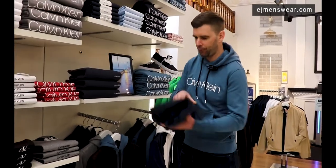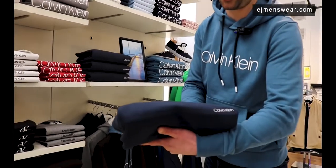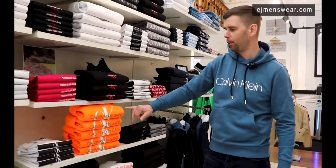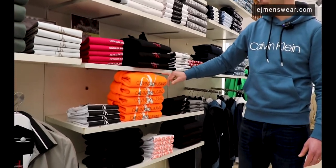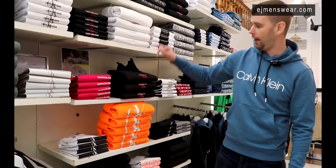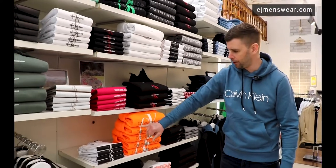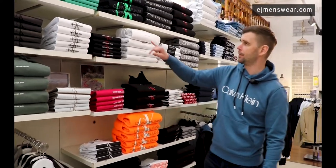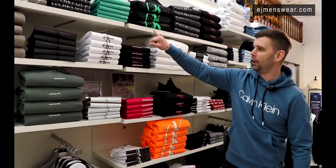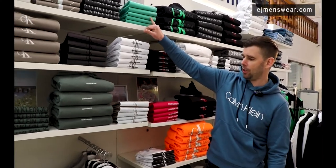Some really nice small logo story there in the navy sweatshirt from Calvin Klein as well. And then if you're looking for a few standout colour pieces, this bright orange has been one of the standout pieces of the season so far with the big CK logo through the centre and your Calvin Klein Jeans embroidered through the centre. Also done in a black with a lovely strong green logo carrier and a nice t-shirt to match.